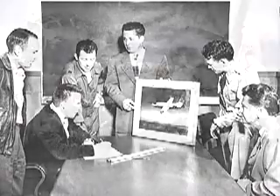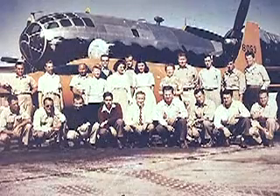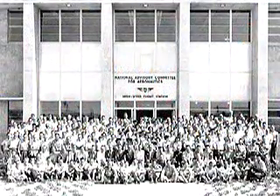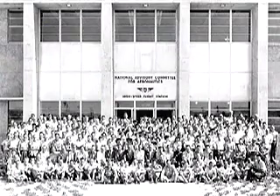This first decade of flight research at Muroc was an exciting period with many milestones achieved, and signaled the bright future to come. To be continued.